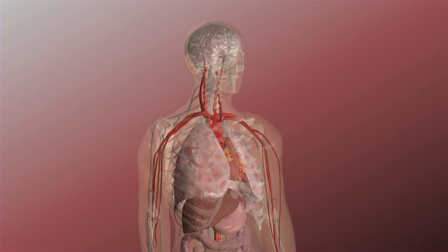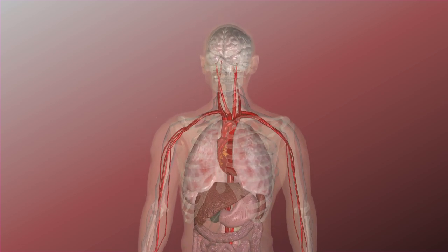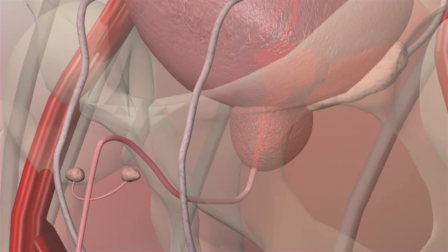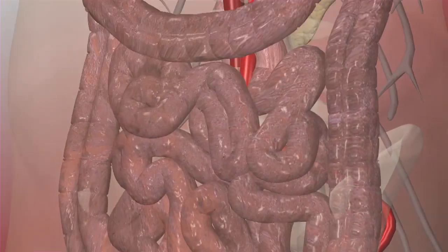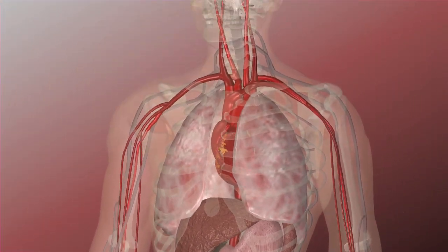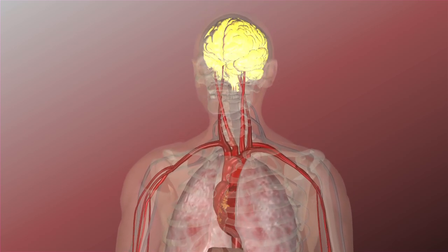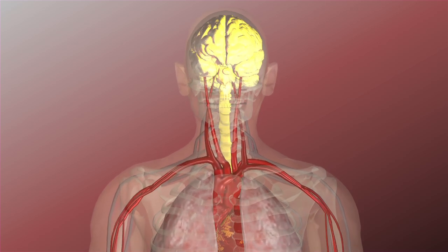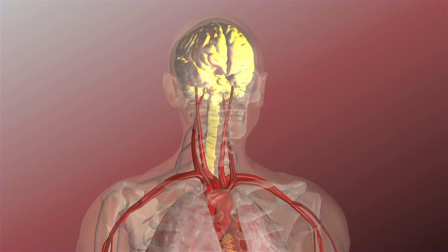Proton therapy is most effective on cancers that are confined to a solid tumor that has not spread or metastasized to other parts of the body. Prostate cancer is an excellent example of this form of cancer. But other areas of the body can also be treated effectively with proton therapy. These include conditions of the brain and spinal cord, including isolated brain metastases, and non-cancerous conditions such as arteriovenous malformations.